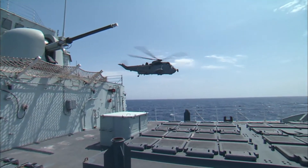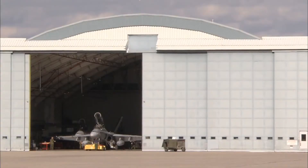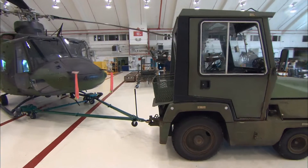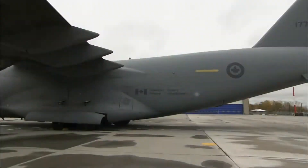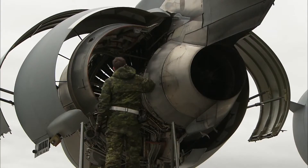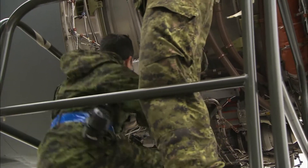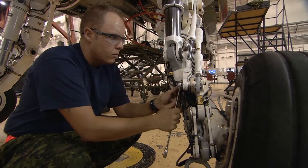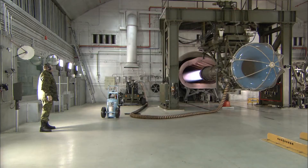The modern fighter jet, long range transport, or ship-based helicopter is one of the most complex machines in the world. Keeping those aircraft in perfect flying condition and keeping our flight crews safe and secure is what aviation systems techs are proud to do every day. We work on the engines, the propulsion systems, the airframes, the landing gears — all the systems related to the mechanical side of the aircraft.